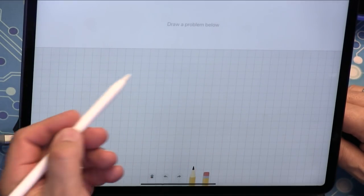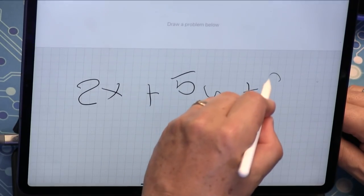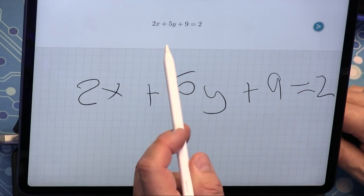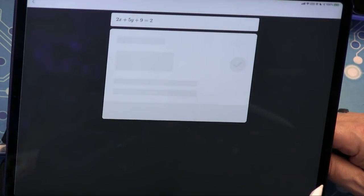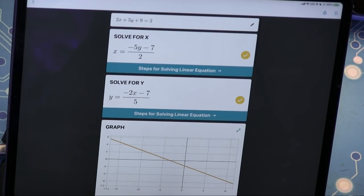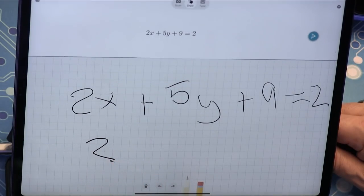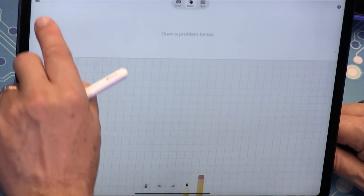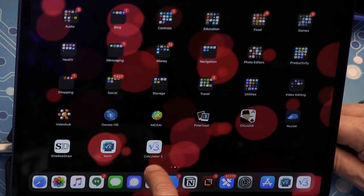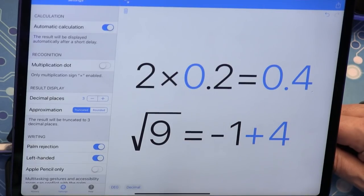Leo handwrites '2x + 5y + 9 = 2' and Microsoft Math successfully recognizes his handwriting and solves for x, showing the graph. The app can also handle matrix multiplication, showing all steps. Microsoft Math is free and MyScript Calculator 2 has been significantly enhanced since it was previously featured on the show.